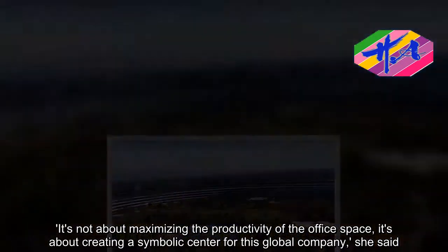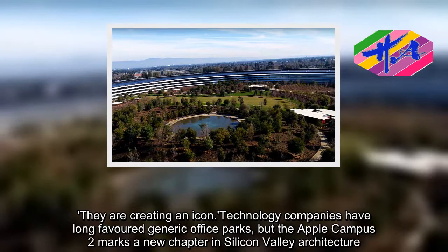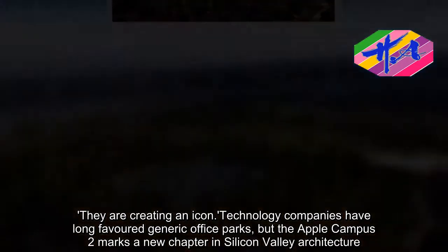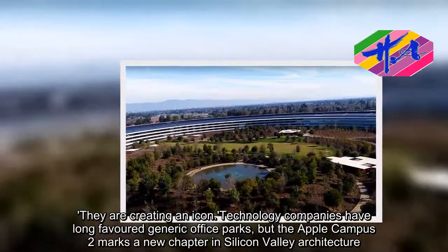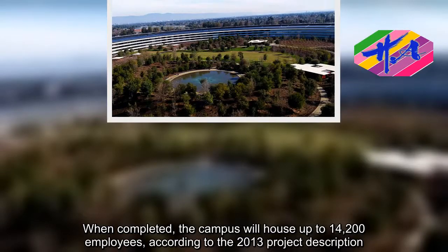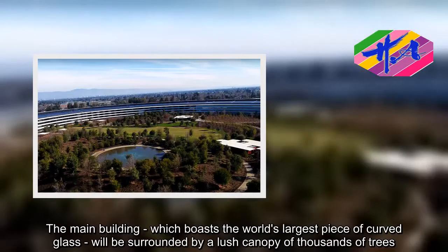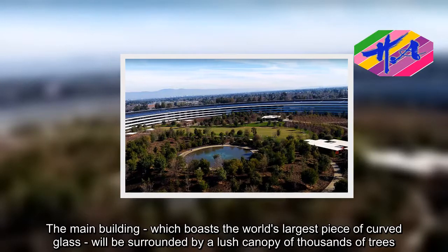They are creating an icon. Technology companies have long favored generic office parks, but Apple Campus II marks a new chapter in Silicon Valley architecture.